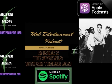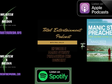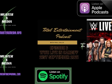Hello and welcome to the Total Entertainment Podcast with me, Paul Collis. Today we're taking a look at Royal Blood, who are on tour and are in the Motorpoint Arena today.